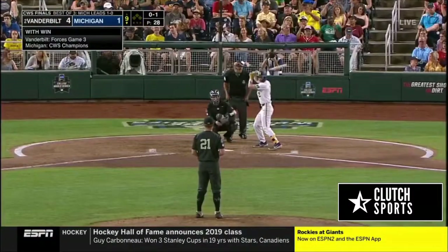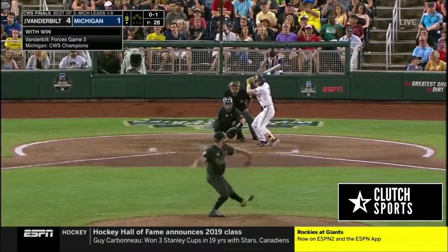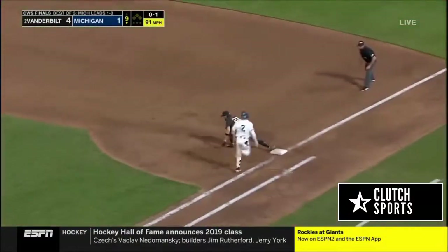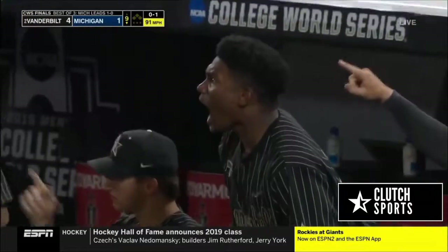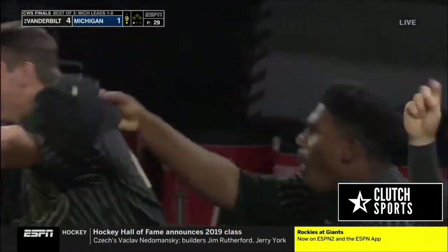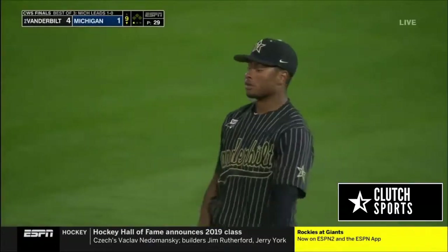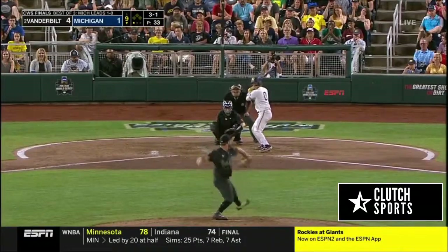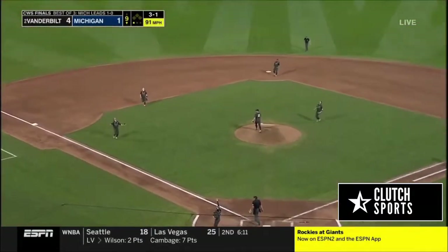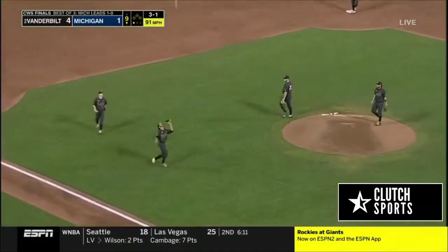Like game seven — you get game three in college baseball. Lundgren spinning, diving stop — and the out is made. He has come up with huge plays. A web gem for Harrison Ray. Seeing if their team can win a championship in Nashville tomorrow night and certainly in Ann Arbor.